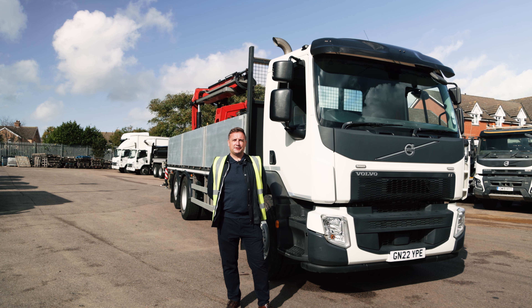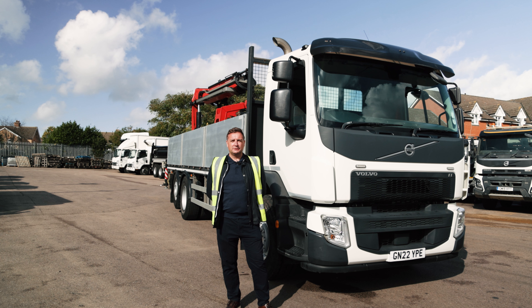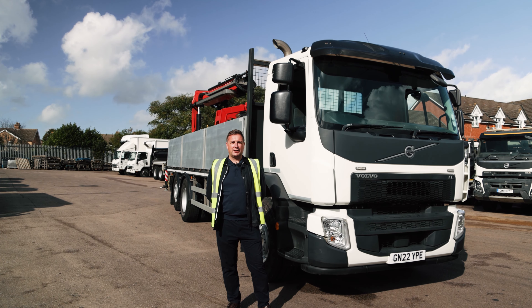Hi, I'm John Barnbrook, National Business Development Manager here at MC Rental. Today we're going to be looking at the benefits of contract hire and how it can save your business time, money and hassle.